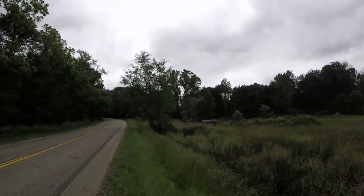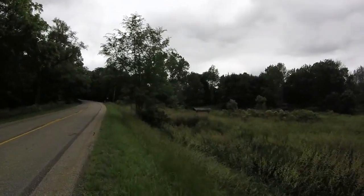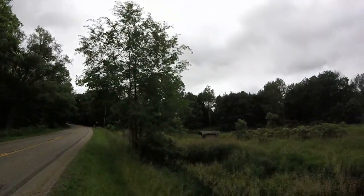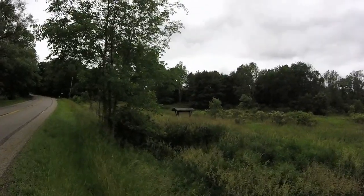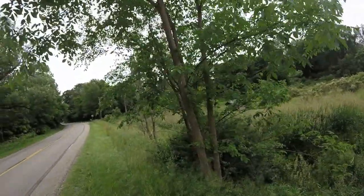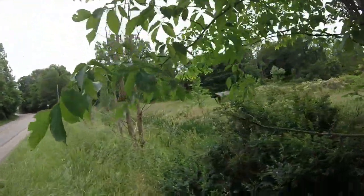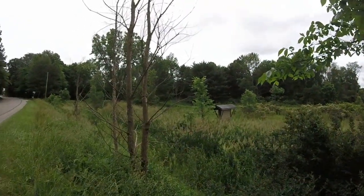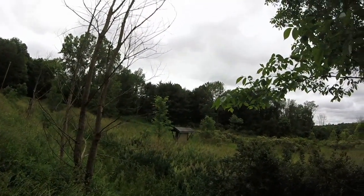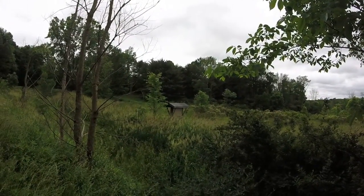Also out here in the middle of nowhere, I found this — looks to be like an old abandoned sign of some sort. This may have been a campground or something. You can see it back there in the foliage. People put some letters on it. There's a good look at it — this was apparently a business of some sort back there at one point, now probably just somebody's property.